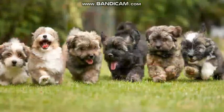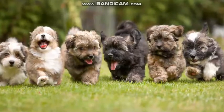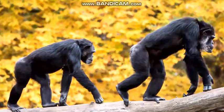Look at these adorable puppies. They are mammals. You are a mammal too. A mammal is an animal with hair or fur. All mammals also have a backbone.